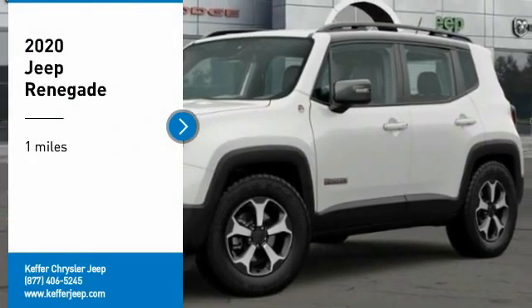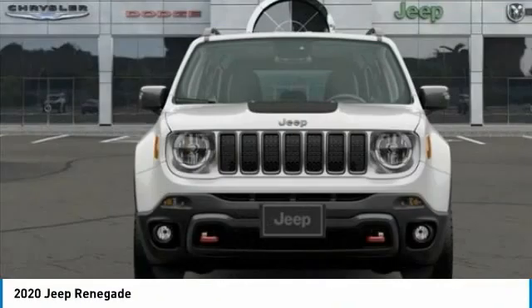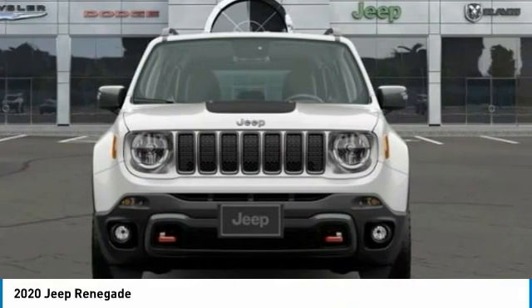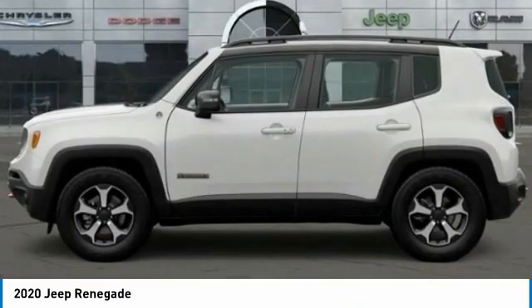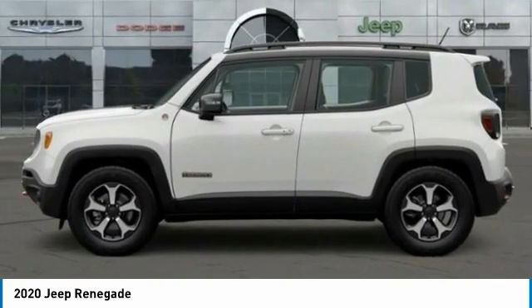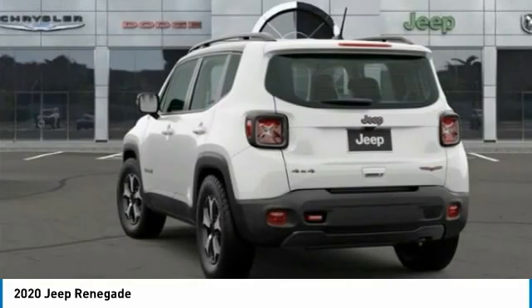You are going to love the 2020 Jeep Renegade. The Jeep Renegade offers full-size capability built in a smaller SUV. The Jeep Renegade is an incredible combo of smart technology, cool colors, and innovative materials. It has a capable command center with the tools you need for discovering everything that's out there.